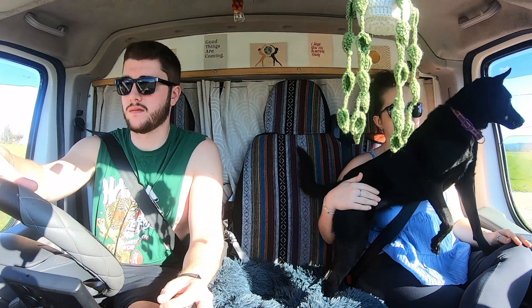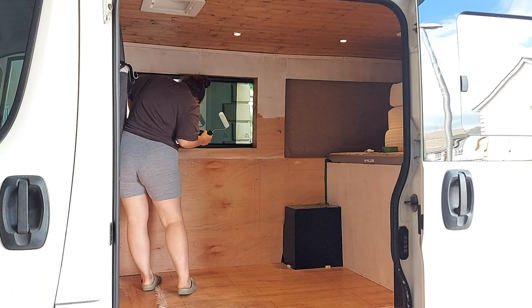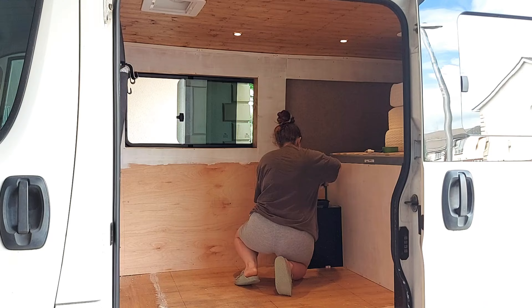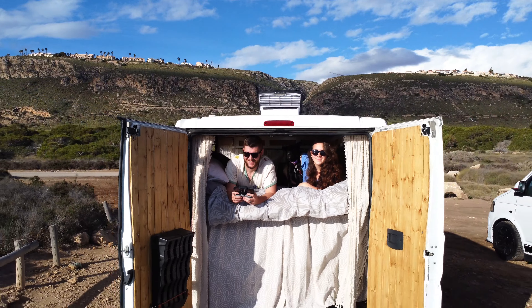We'll also be diving into what we did to travel for three months at the start of this year all around Europe. We started our van build and van life journey back in 2022 when we self-converted this Fiat Ducato into our tiny home on wheels, and we absolutely adore it. So much so that at the start of the year we decided to quit our jobs and just set off to Europe. There was a massive learning curve in knowing exactly what we needed to do to get there, so today's video we're going to break that down for you.